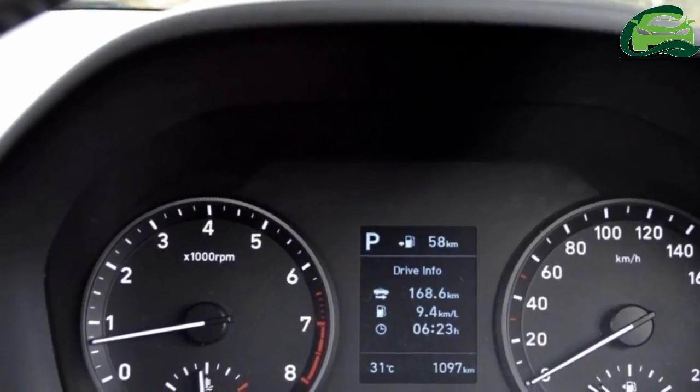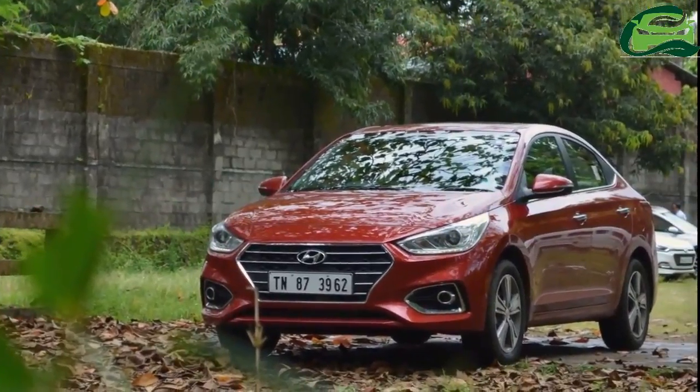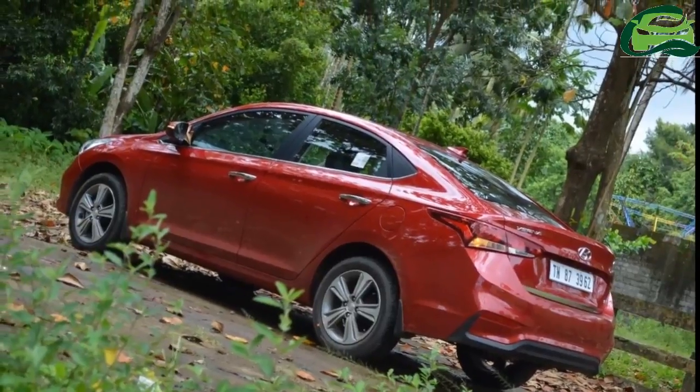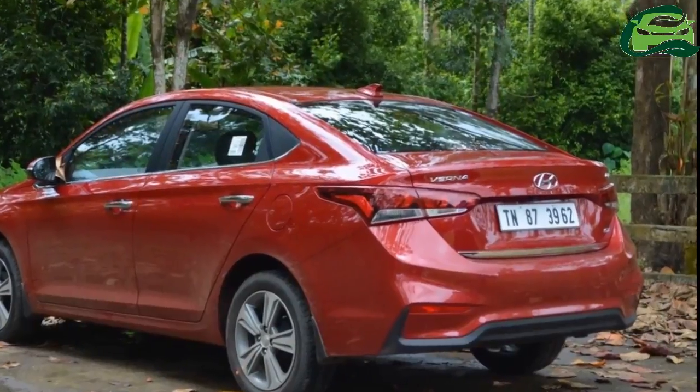Transmission choices for this engine may include a 6-speed manual and 6-speed automatic. The 2018 Hyundai Verna is available in E, X, SX, and SX(O) grades.